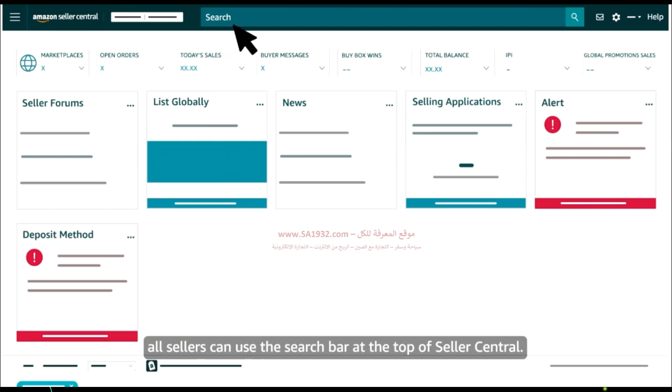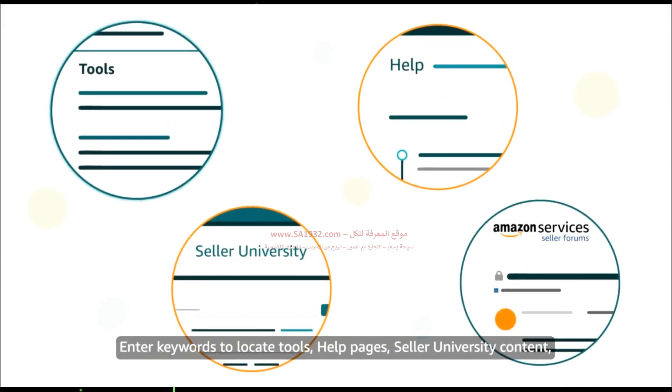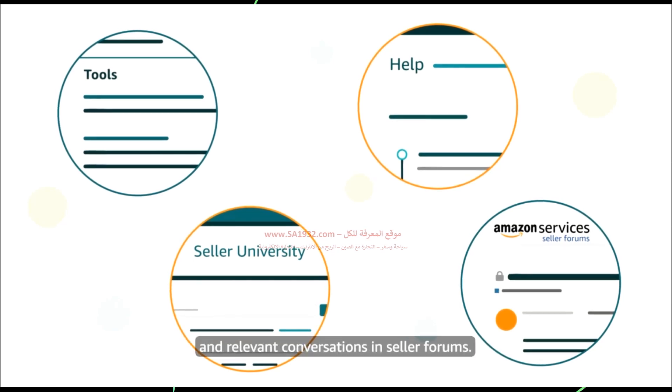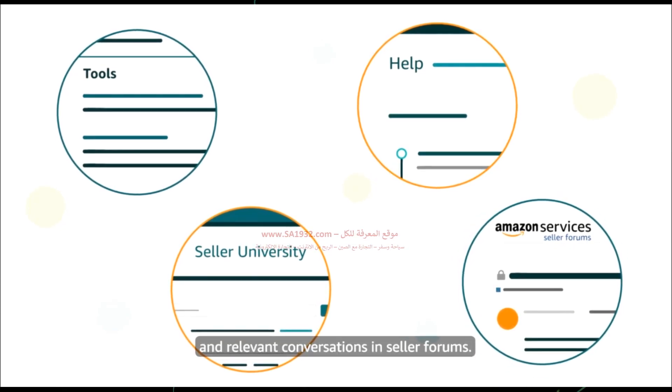Enter keywords to locate tools, help pages, Seller University content, and relevant conversations in Seller Forums.